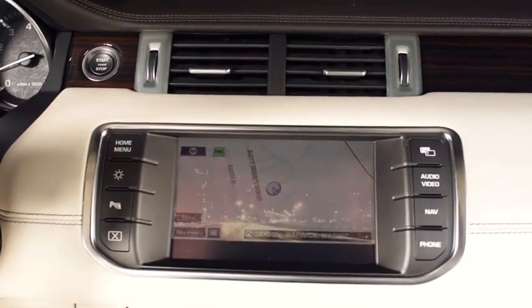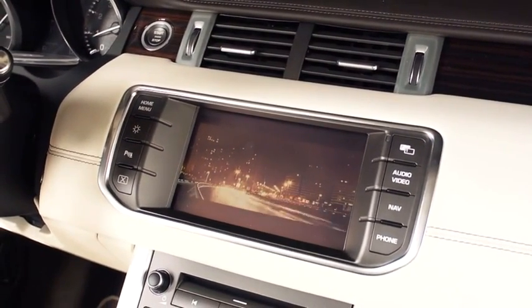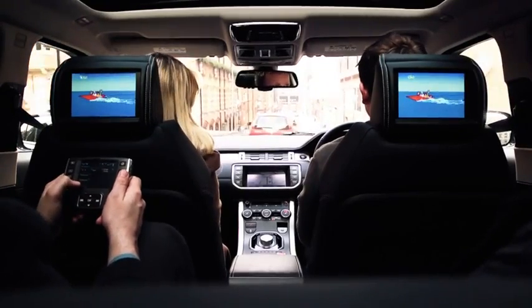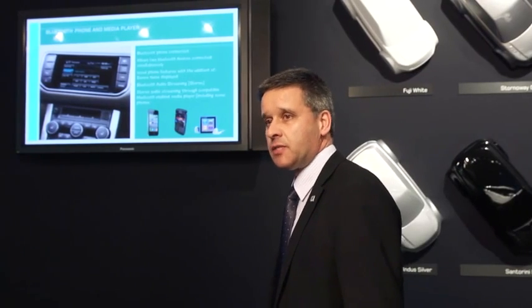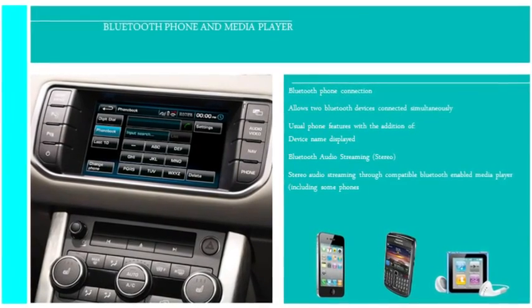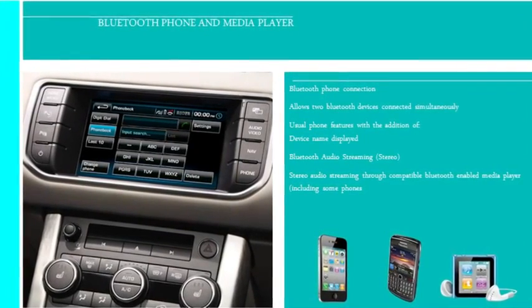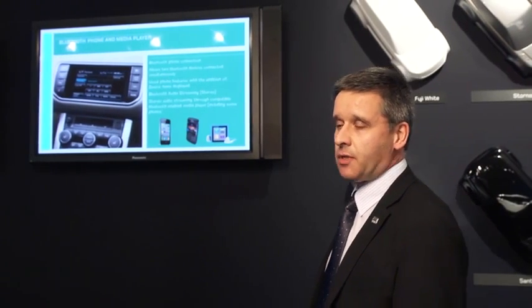Introduced first to Range Rover in 2010 as a world first dual view, this is a Range Rover — no exception, therefore digital TV is a must. You're all familiar with connecting your phone via Bluetooth for hands-free operation. We've now enhanced that, and now most Bluetooth compatible devices can download and stream stereo audio and play that through the car's audio system.